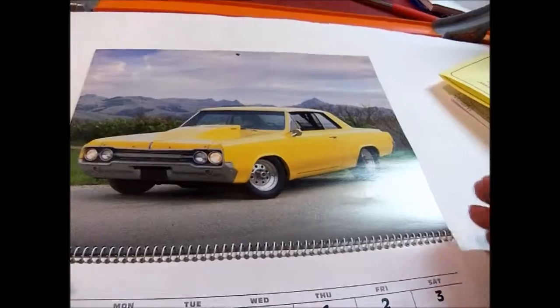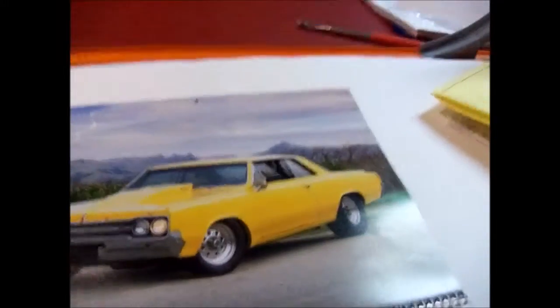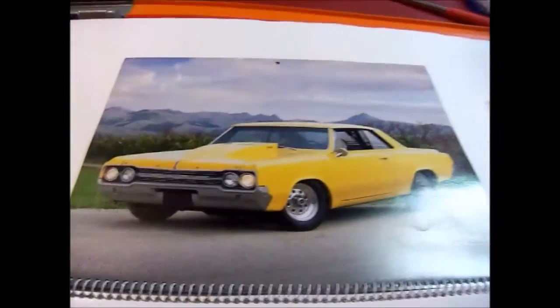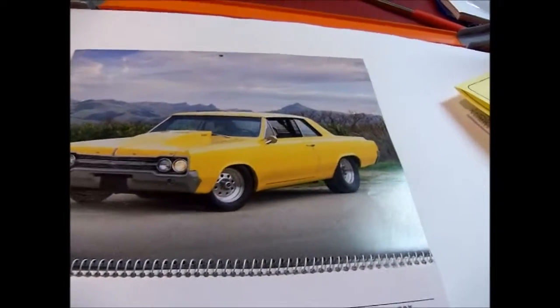The next one doesn't say what it is. It looks like it could be a Lincoln or something — there's a Ford logo on it but I don't know what that model is. If you know, feel free to leave a comment. And this last page is from December. It's a nice calendar but I won't hang it up since I already have one upstairs in my bedroom.